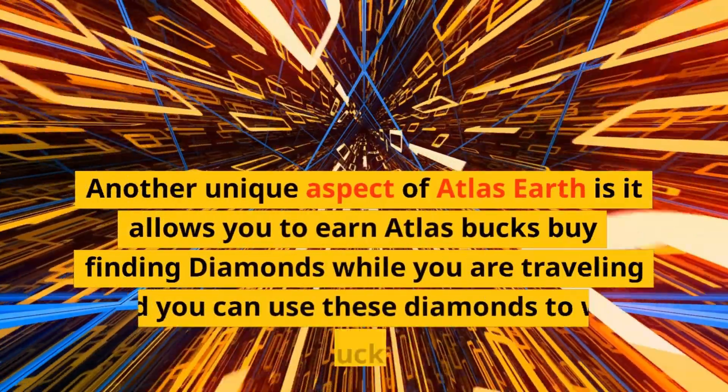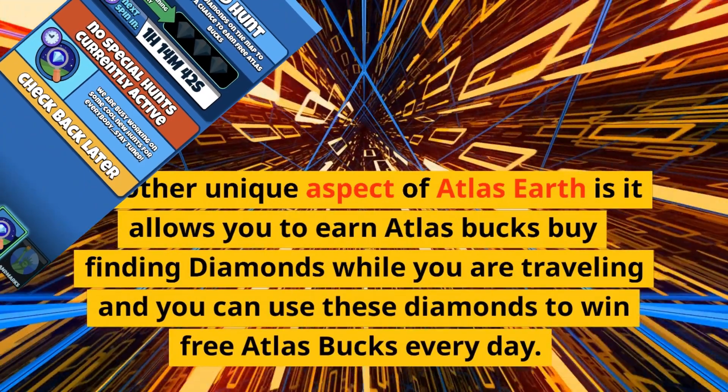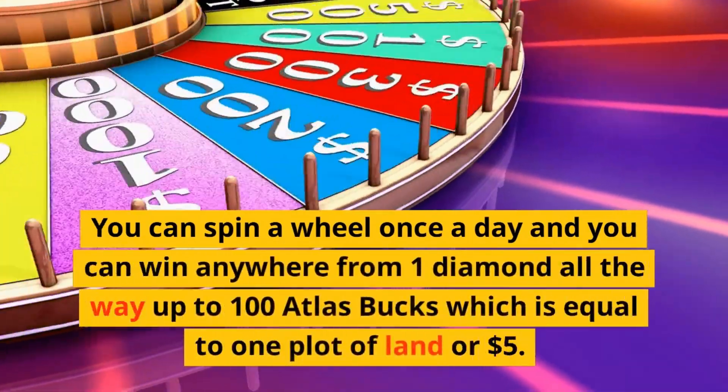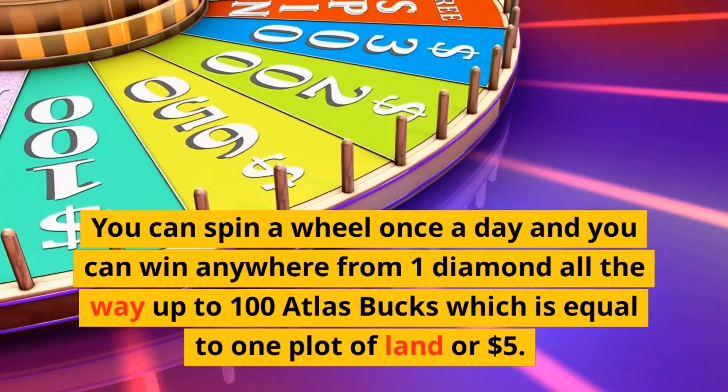Another unique aspect of Atlas Earth is that it allows you to earn Atlas bucks by finding diamonds while you are traveling, and you can use these diamonds to win free Atlas bucks every day. You can spin a wheel once a day and win anywhere from one diamond all the way up to 100 Atlas bucks, which is equal to one plot of land or $5.